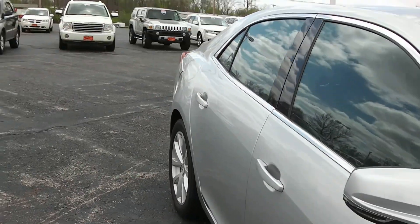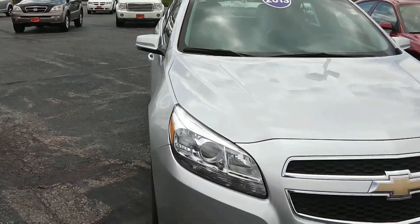I do have a marker here as well — that looks like it may come out though, we might be able to get that out. But once again it's a 2013 Chevy Malibu, it is silver in color.